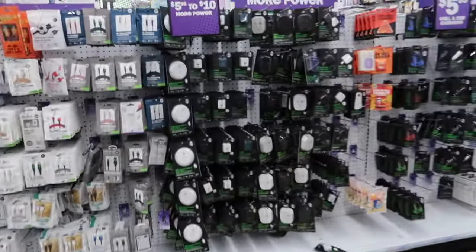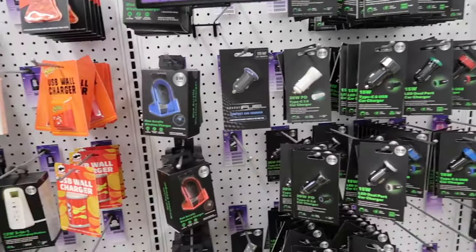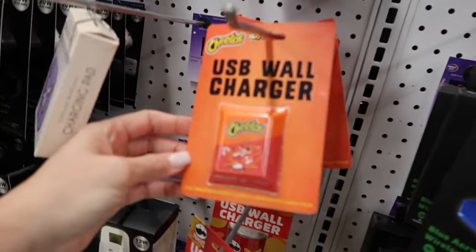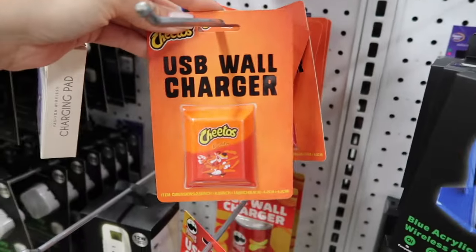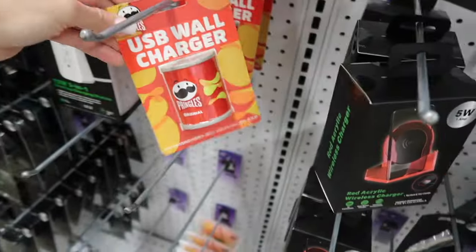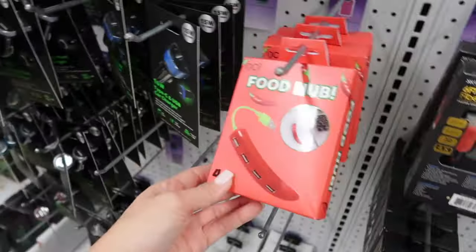They have wall and car chargers, four-foot cables, six-foot cables. And look — a USB wall charger with Cheetos branding! Alea's the hot Cheeto girl, just kidding. Oh, Pringles — she's the hot Pringle girl. And they have Doritos up here too.